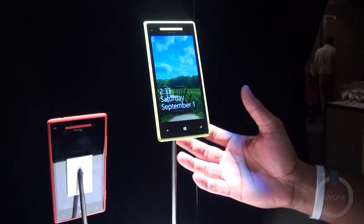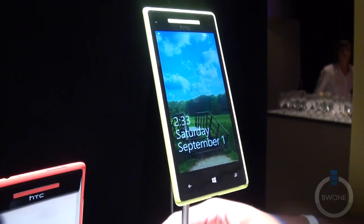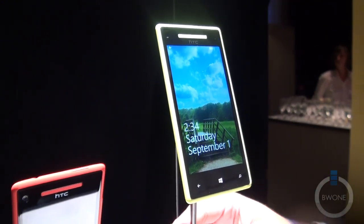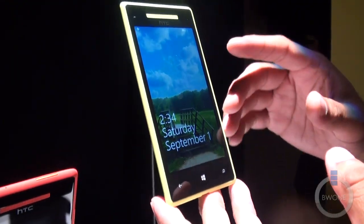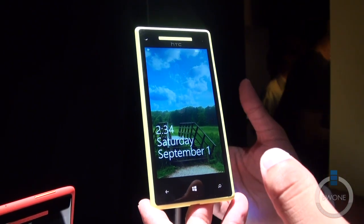Bowman here from BW1.com. We're going to take a hands-on look at the HTC Windows Phone 8X — the new flagship Windows Phone from HTC, partnered up with Microsoft. It's going to be running Windows Phone 8. The first thing you notice is a nice 4.3-inch HD display, and it's a 720p display.